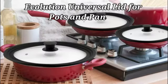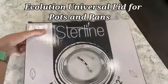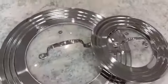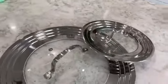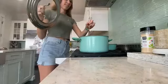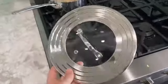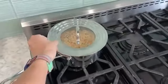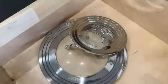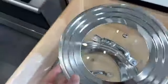Number 3. I recently had the opportunity to try out the Ecolution Universal Lid for pots and pans, and I must say, I am impressed with the quality and functionality of this product. Made from durable glass, this lid is not only sturdy but also heat-resistant, making it perfect for everyday cooking needs. The sleek black color fits well with most kitchen decors, adding a touch of elegance to the cookware.